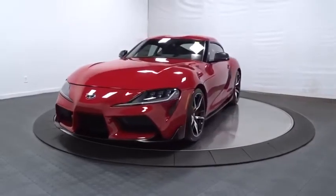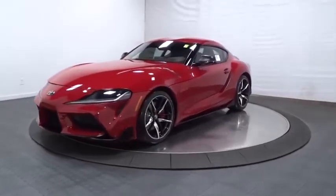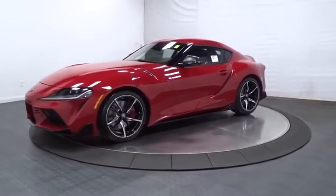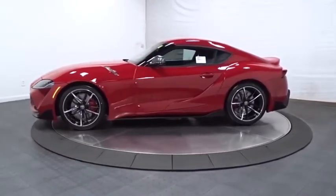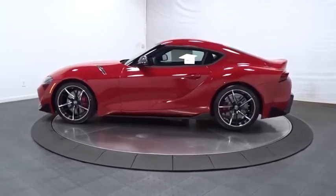Stop by and take a look at the 2020 Toyota GR Supra. The Toyota GR Supra combines design, performance, and safety. Heads will turn as you cruise down the street in this sports coupe.